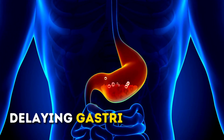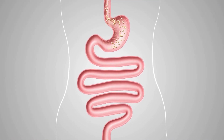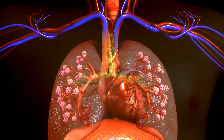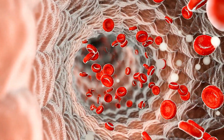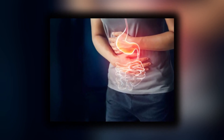Third, delaying gastric emptying. After a meal, the stomach normally empties its contents into the small intestine. Mounjaro slows down this process, which helps regulate the rate at which nutrients, including glucose, are absorbed into the bloodstream. This delay in gastric emptying helps prevent spikes in blood sugar levels after eating.